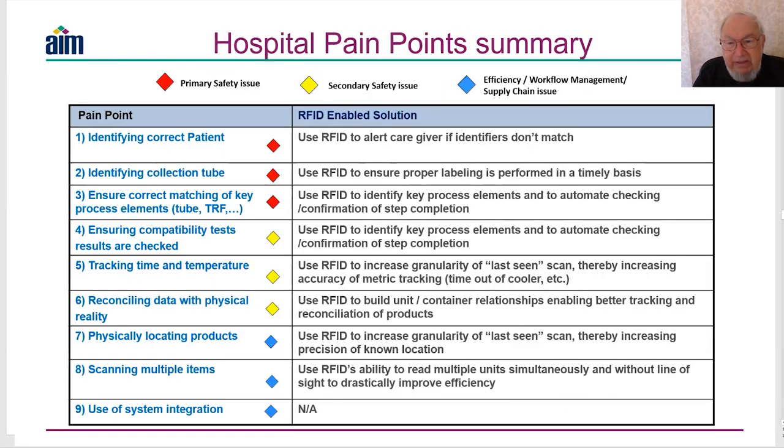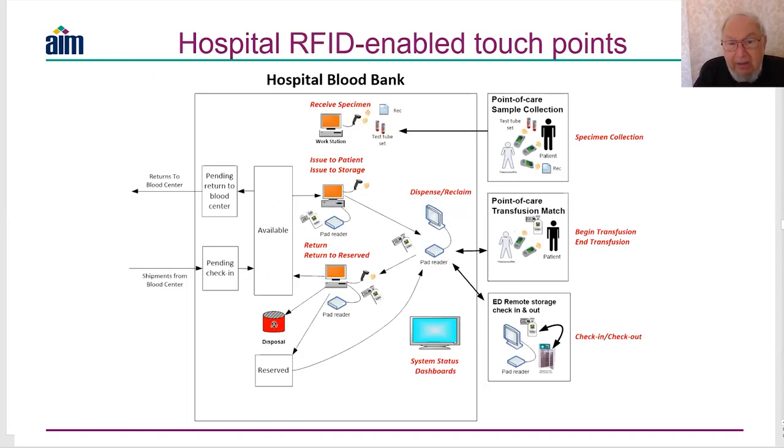The hospital pain points come down to pretty obvious things: identifying the correct patient, reconciling physical data, tracking time and temperature — particularly in and out of the cooler. A hospital blood bank may serve several hospitals, so blood gets transported from a central site to a point-of-use refrigerator, taking time, and you need to ensure all blood has been handled properly throughout.